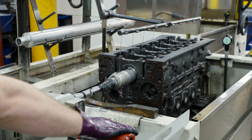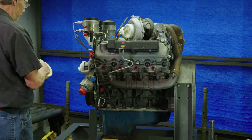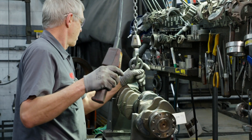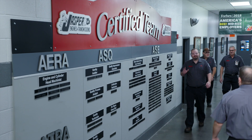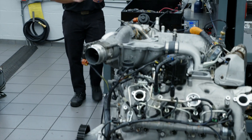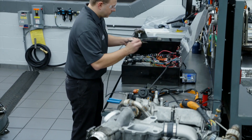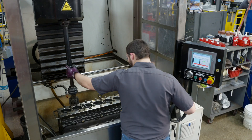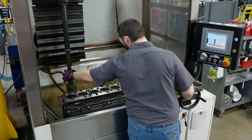Our diesel engines are remanufactured to the highest quality standards in the industry. Associates receive extensive ongoing training through various programs including ASE and Bosch. We never stop learning, training, and innovating, which allows us to consistently improve our production processes and product quality.